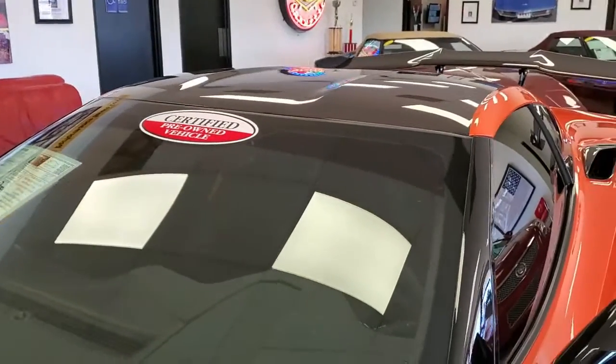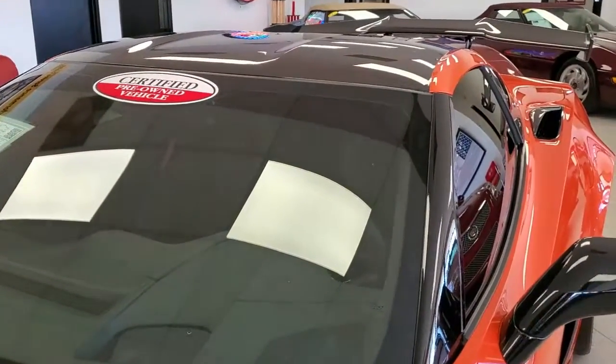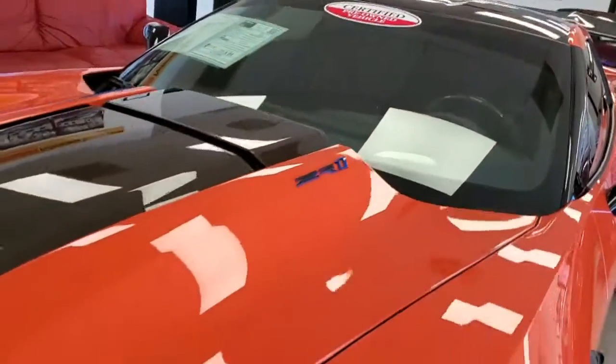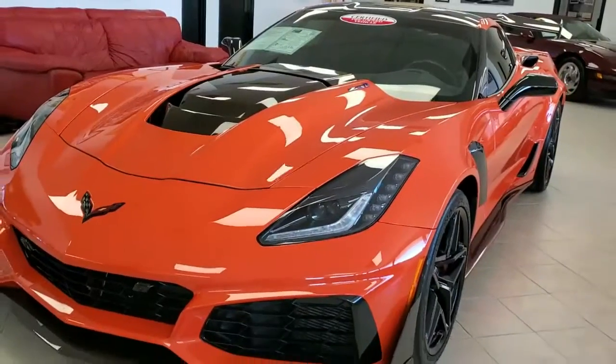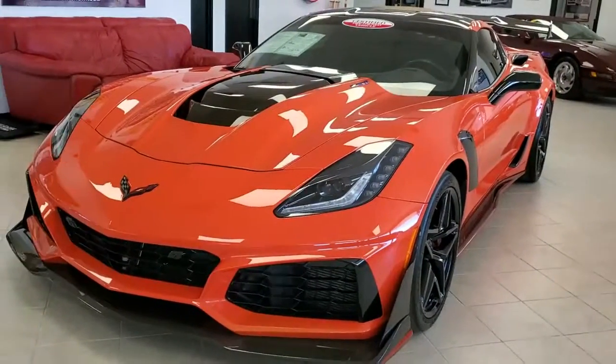And in a couple of years, it's going to be worth well more than it costs right now. These are investment-quality Corvettes, these 2019 ZR1s, because they're the last of the front-engine, rear-wheel-drive, high-performance Corvettes.